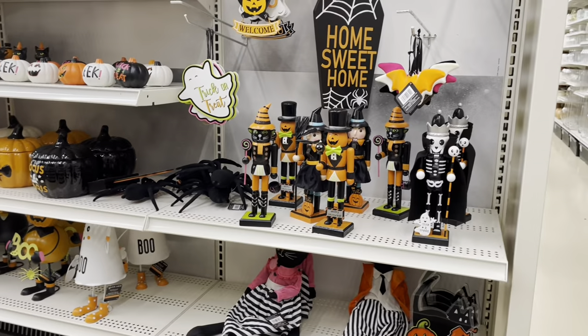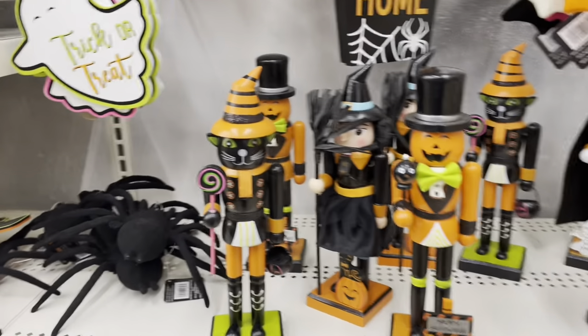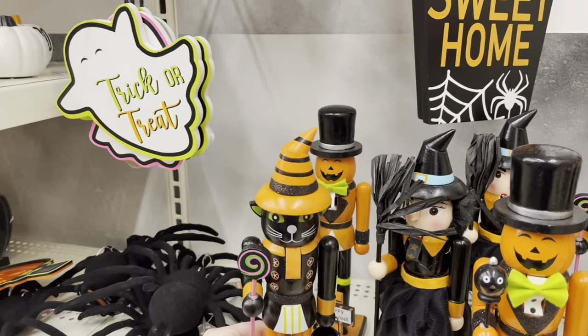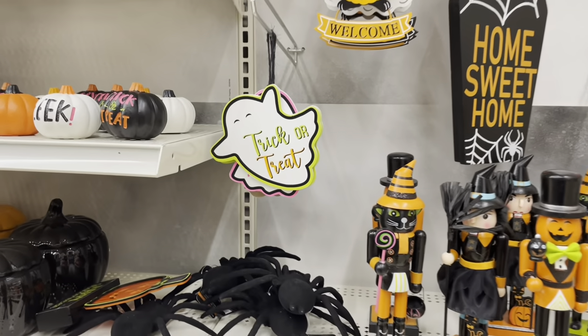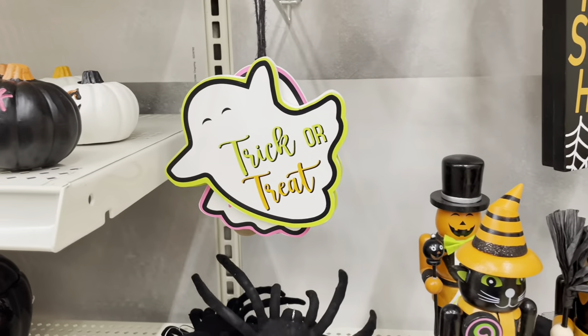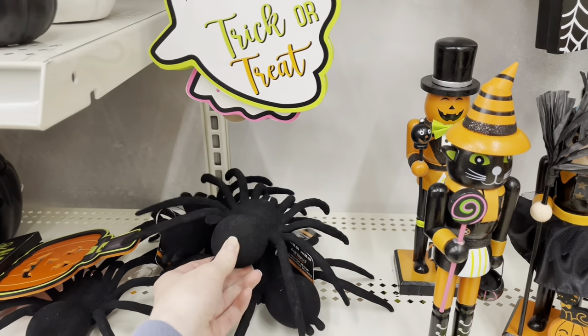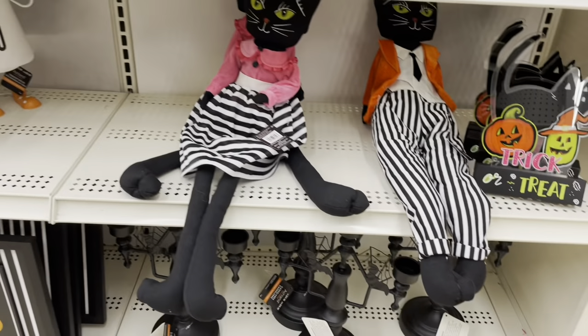Moving on from the garlands, they have Halloween nutcrackers — a black cat, a jack-o-lantern, and a witch. Looks like they go for $14; I personally think that's a little too expensive, although they do have a 20% off coupon on their website. They also have a black spider — I think you can put them inside of wreaths.